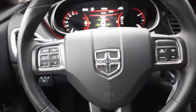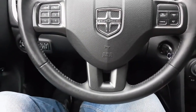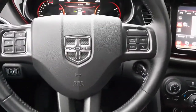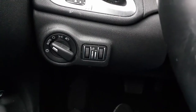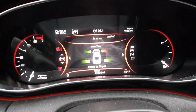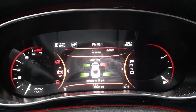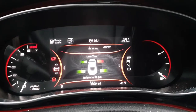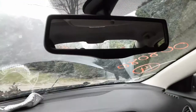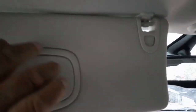Steering column: tilt, cruise, tele, delay, radio, info, telephone, automatic headlights with the dimming control. There's your cluster — 31,554 miles. Inside rear view mirror is auto dim. There's your visors — these are the sliders.